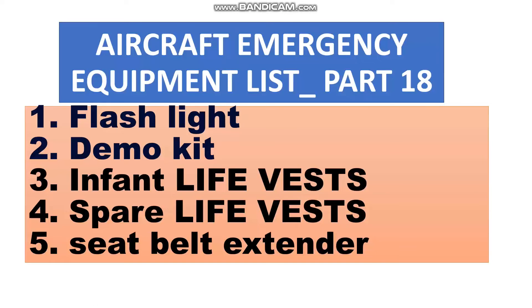Have a nice day everyone. This video will be the end of this series on the aircraft emergency equipment list. The items here: number one is the flashlight, and there may be in some aircraft the demo kit for the crew attendant to make a presentation.